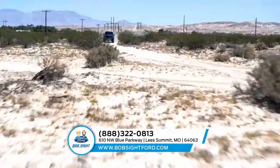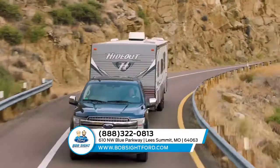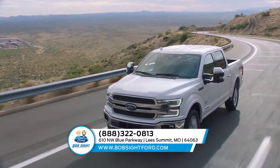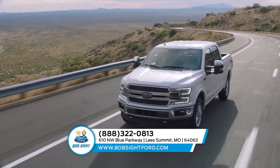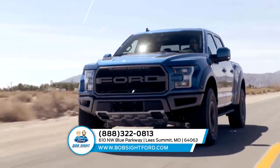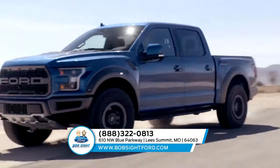The Ford F-150 makes tough tasks look easy, whether it's working on the job or heading out on a weekend of recreation. The F-150 outperforms every other truck in its class when hauling cargo in the bed or towing a trailer. Stop by today for more information on the Ford F-150.